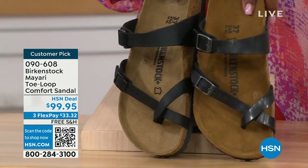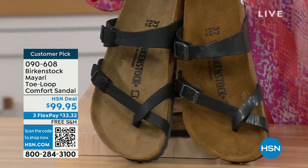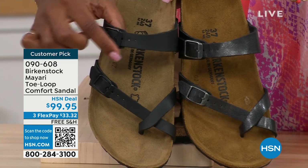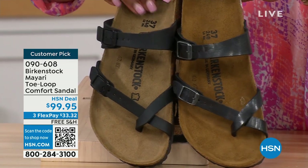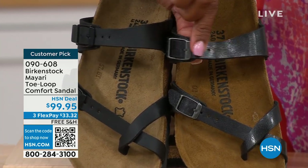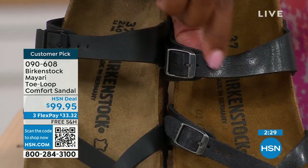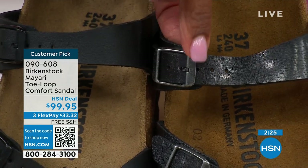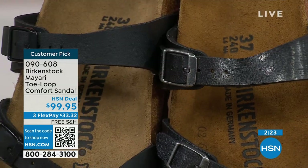So this one is black — it's a matte black and you can see even the black buckle hardware. This one is licorice — it's got some sheen to it, and you can see the buckles on here are not a black buckle; it's got a little bit more color in terms of the metal coloration.